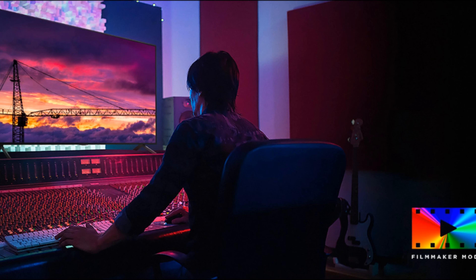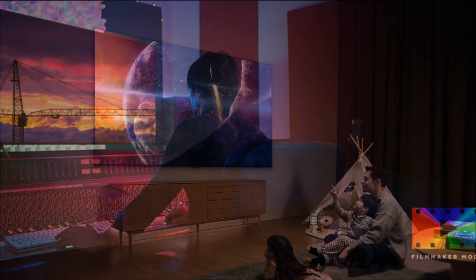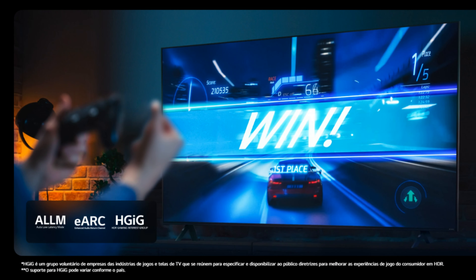Graças ao painel de iluminação direta, que proporciona um contraste mais profundo e uniformidade de brilho em toda a tela. A frequência nativa de 60 Hz e a tecnologia de ampla gama de cores, nanocores, garantem imagens suaves e sem tremores, mesmo durante cenas de ação rápida.